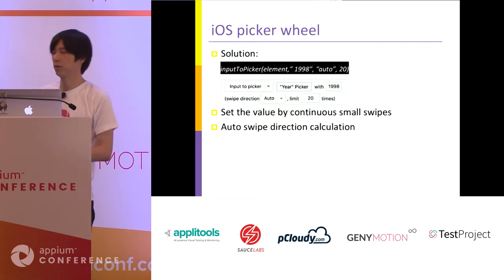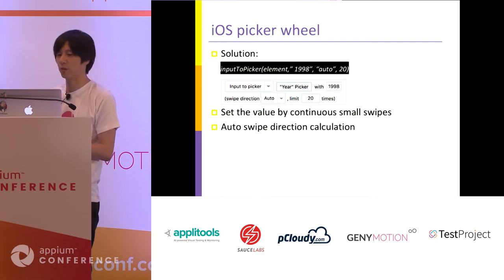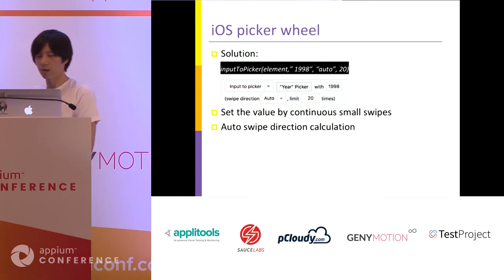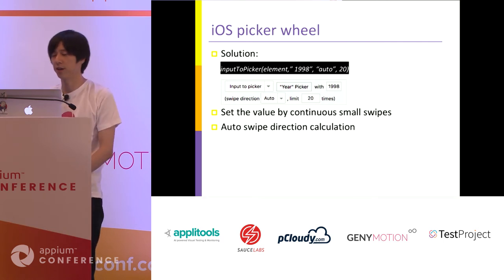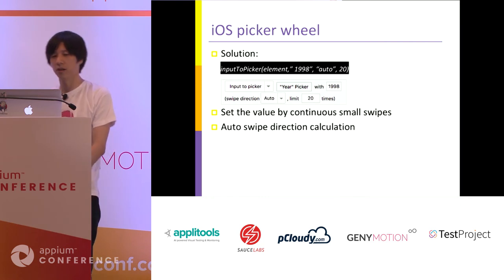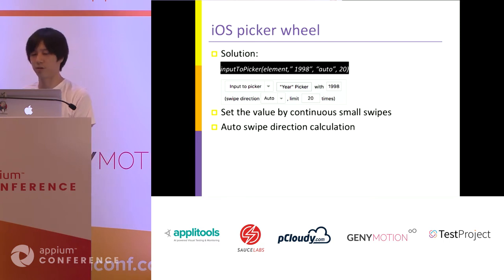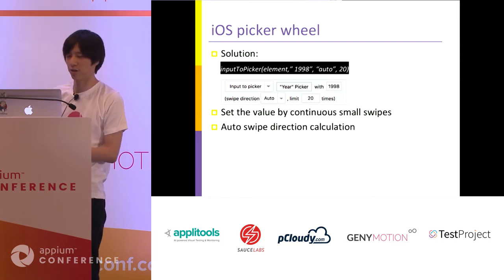So we decided to provide a better approach: the input to picker wheel command. It accepts the picker element, target value, direction, and retry limit. Internally, this command continuously does small swipes until it reaches the specific value. The unique point is the direction 'auto' option.